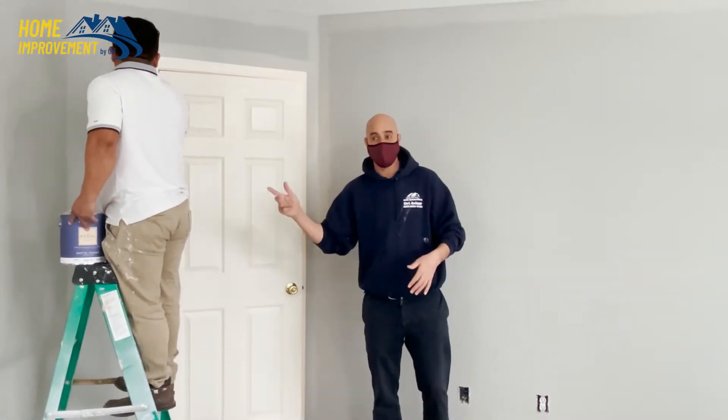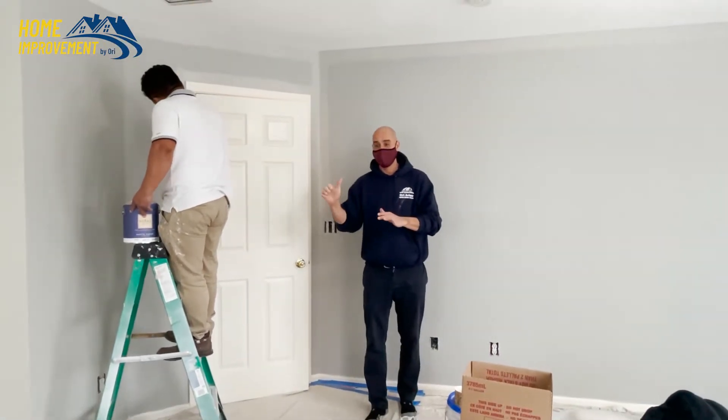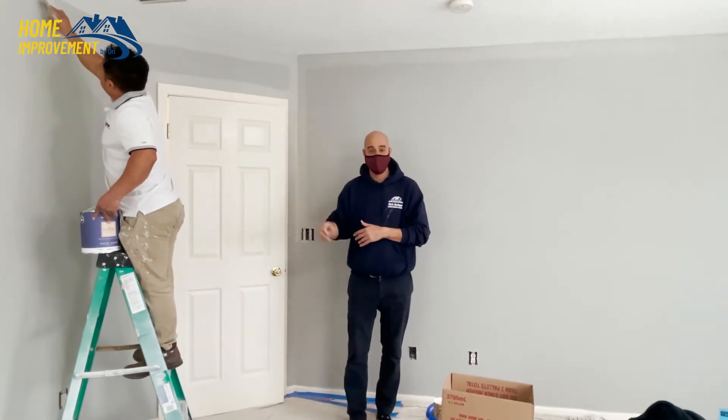In Plainsboro, this is our new project. We're going to paint the entire second floor and we're probably going to start the first floor in another two or three weeks.